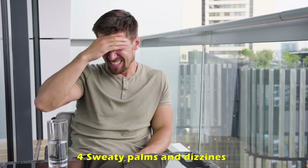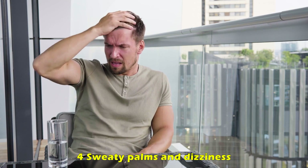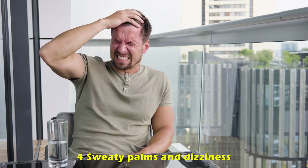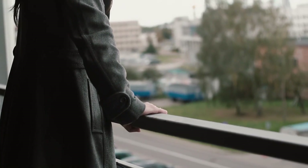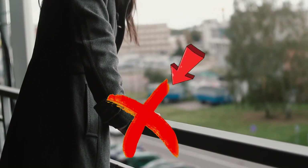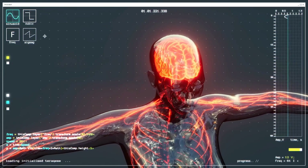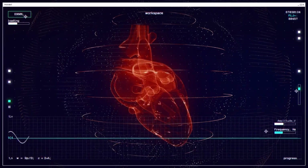Sweaty palms and dizziness. As soon as you start to feel dizzy or sweaty, you are at risk of a lightning strike and should get undercover, staying away from any large metal objects as soon as possible. This feeling of dizziness and sweating is caused by an electrical charge hitting your nervous system and heating up your body, as your heart runs on electricity.